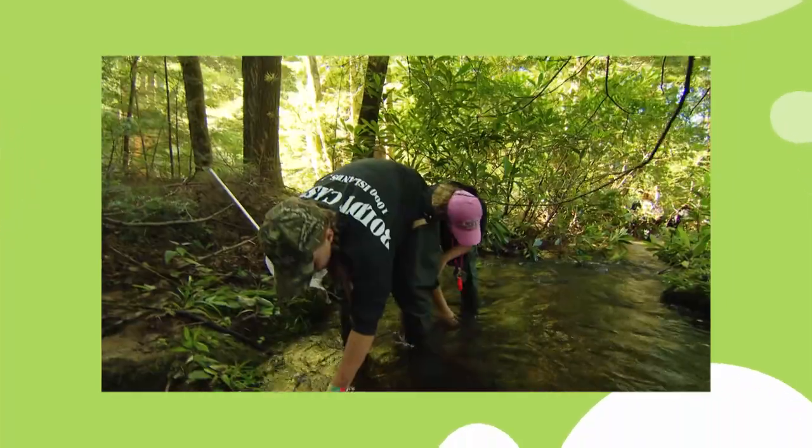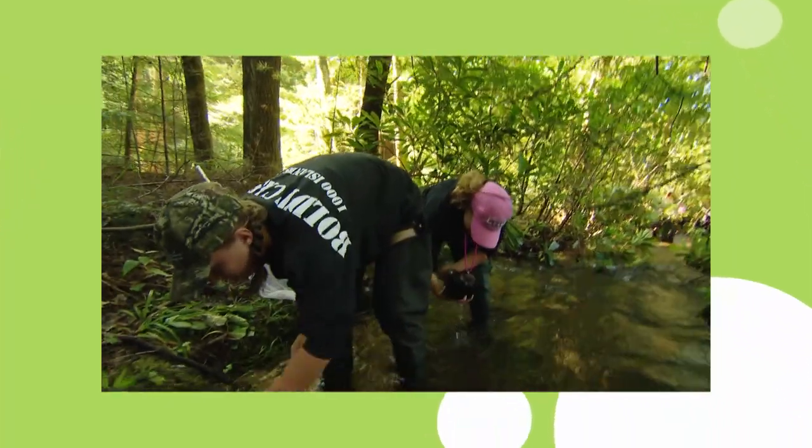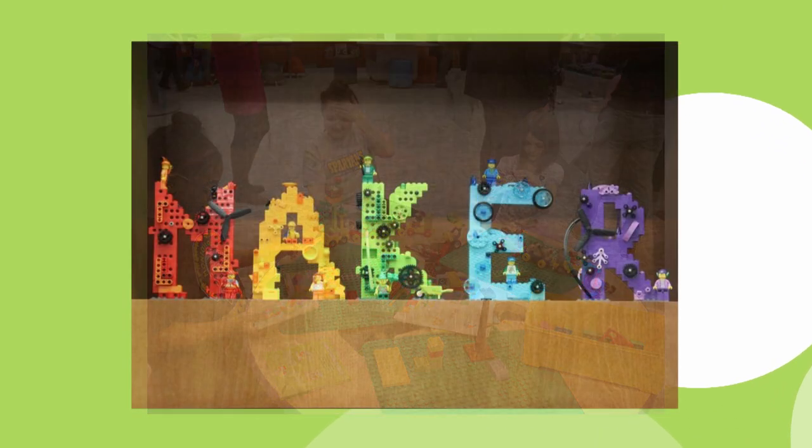We'll take you from the side of a stream bank to a typical toy room transformed into one fantastic maker space. And we'll show you how technology is changing your child's phys ed class at school. That's all coming up on this episode of IQ Smart Parent, and it starts right now.